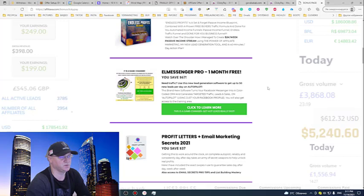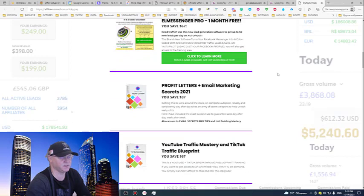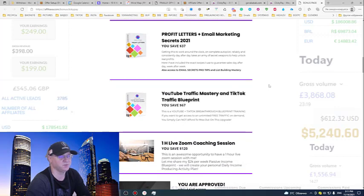You'll also get access to my favorite Messenger Pro, a Facebook CRM and automation tool. This tool allows me to generate up to 50 new leads per day for free, and you'll get access for one month free. Next is Profit Letters and email marketing secrets — everything I know about list building, list monetization.